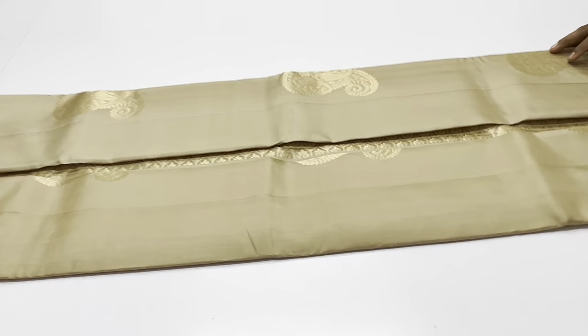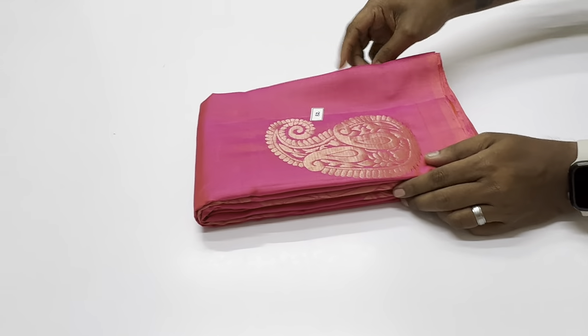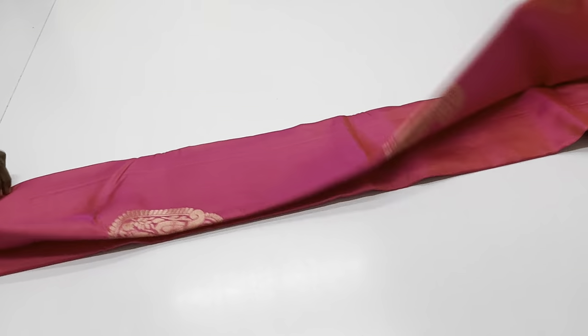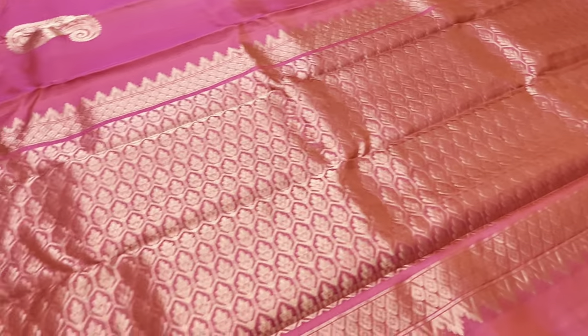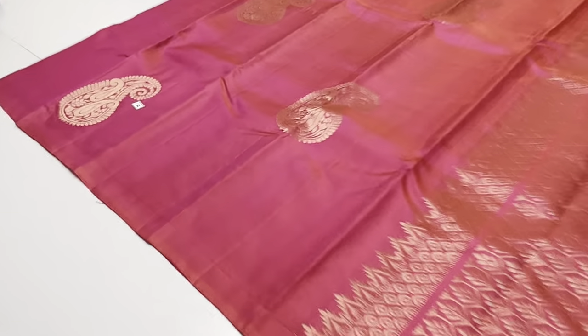Price is 6500 rupees with free shipping. Prepayment modes available: account pay, phone pay, Google pay, and PayPal. Cash on delivery option is available with 200 rupees extra charges. You can book the sari using this option.